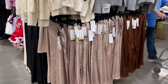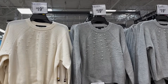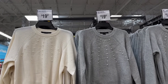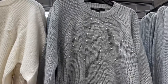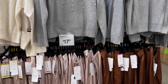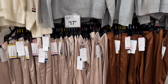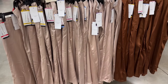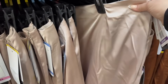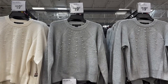Over here they have beautiful French Connection winter apparel — an embellished sweater for $19.97, fitting women's sizes extra small to 2X. Really pretty, so soft and nice. Down here is a beautiful satin skirt, also extra small to 2X, for $17.47 — the color and satin look are just really pretty. For $17.47 you could be styling for the holidays in this sweater and skirt.